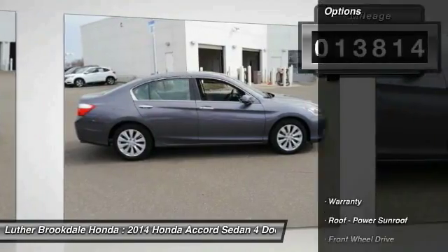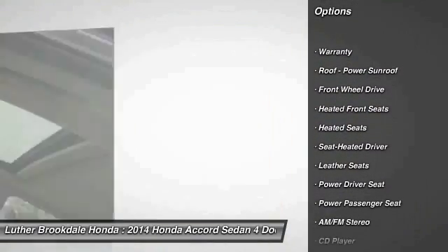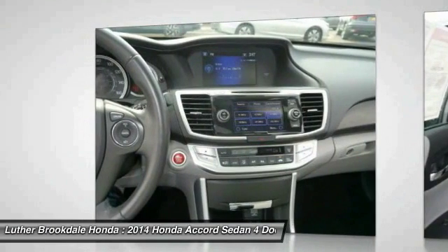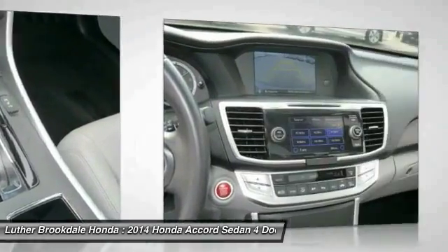Here are some of this vehicle's great options: heated seats, XM satellite radio, traction control, anti-lock braking system, power passenger seat, air conditioning, HomeLink garage door opener, power steering, aluminum wheels, and cruise control.